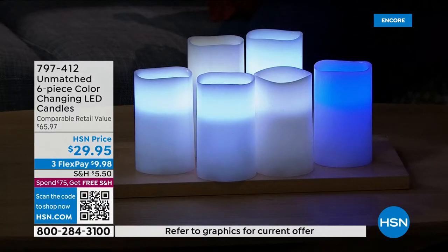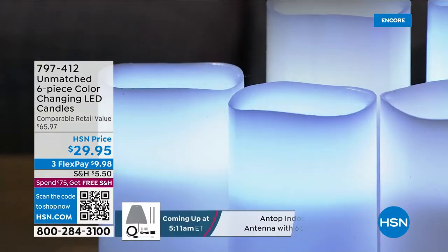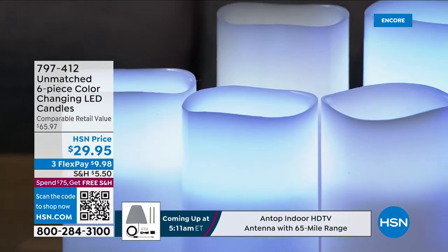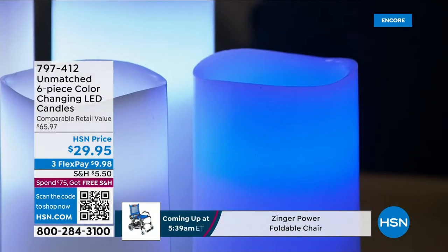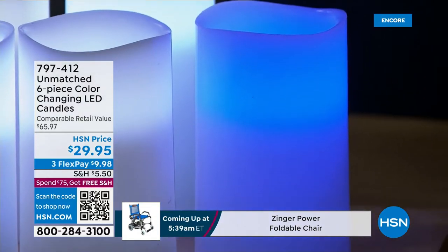You're going to get a six-pack of these beautiful candles for $29.95 — three of each size. Three of the five-inch and three of the six-inch. You'll also get three remote controls. If you keep them all for yourself you only need one remote, but if you're breaking this into little two-packs — maybe three gifts — you give each person a remote control. The batteries are already installed in the remote.